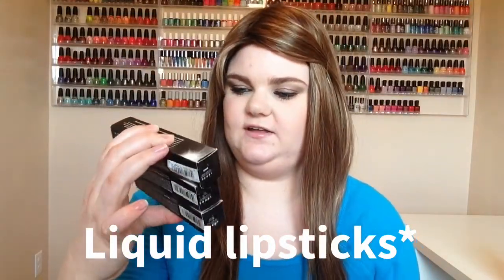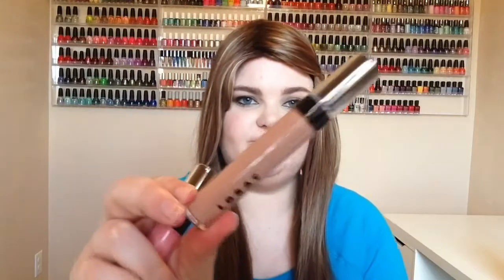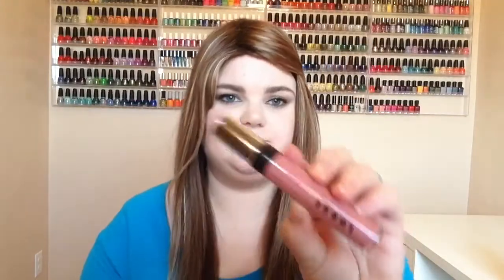I bought three LORAC Couture Shine lip glosses. I got Hope, which is a really pretty color, this one is called Vintage, and this one's called Muse. So those are the three that I got.